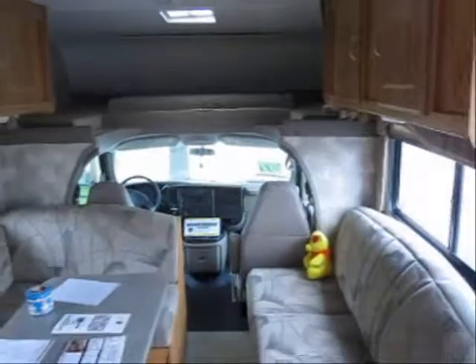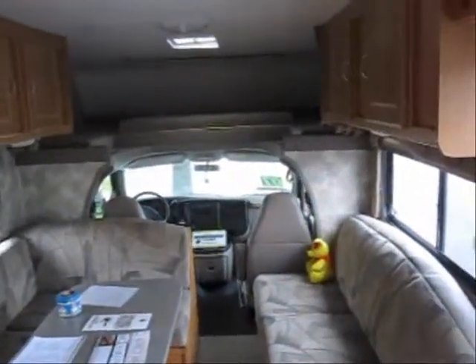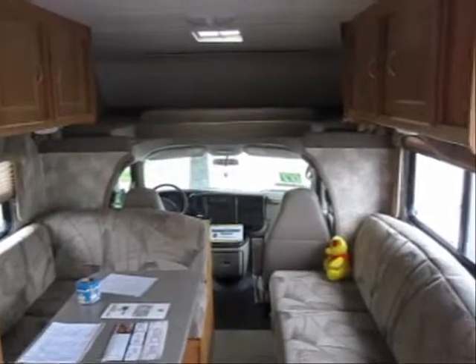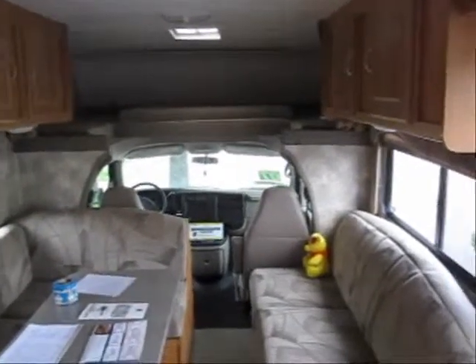Thank you for watching the virtual tour of this 2007 Maverick. If you have any questions, please give us a call or visit us at advancedcamping.com.